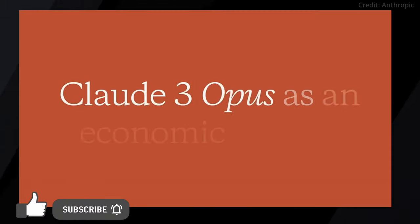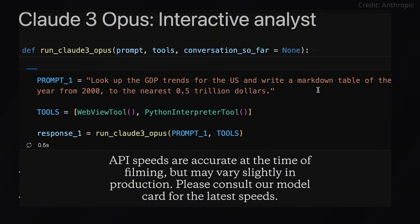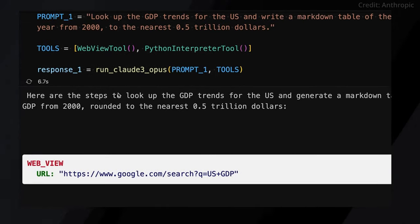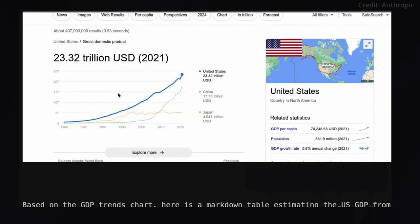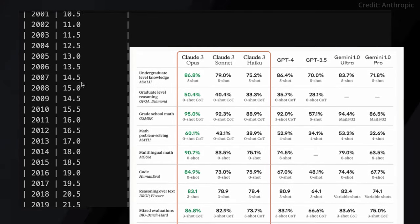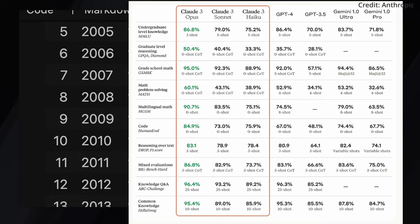At the head of Anthropic's AI model family is Claude III Opus, which Anthropic boldly claims can match or even exceed the capabilities of OpenAI's flagship GPT-4V. Aiming to back up that assertion, Opus demonstrated superior performance over GPT-4 on common AI benchmarks like undergraduate exams, graduate reasoning, and basic math.